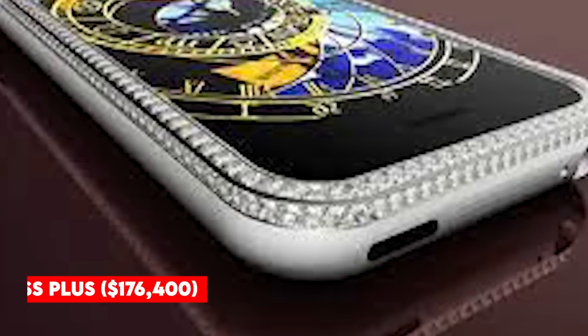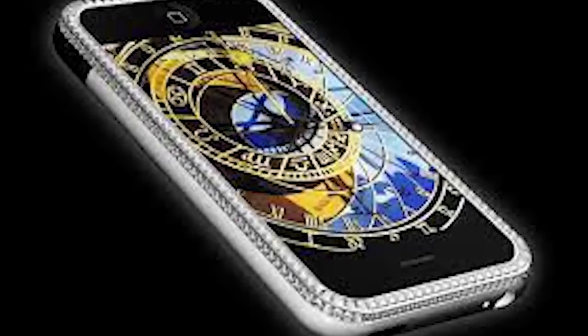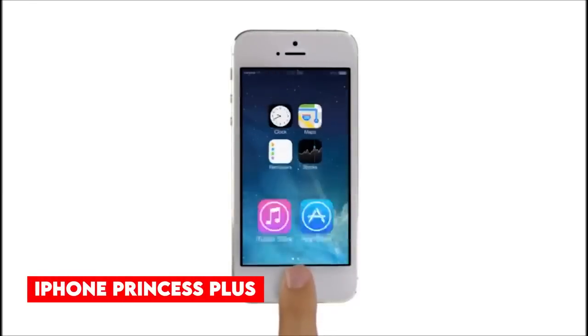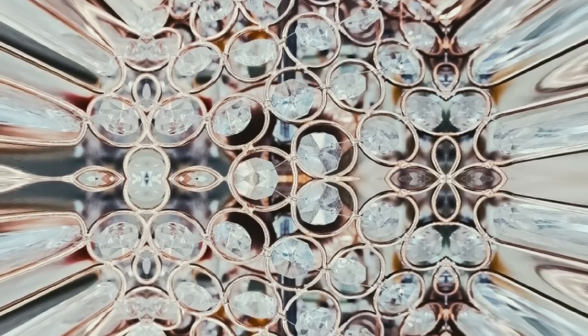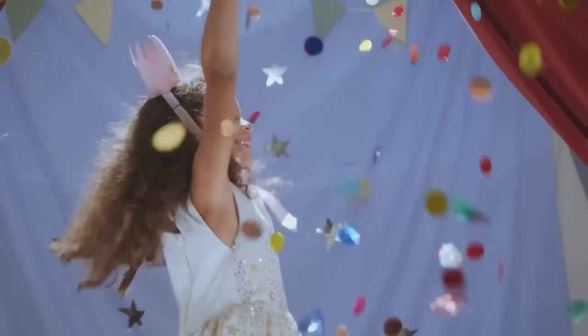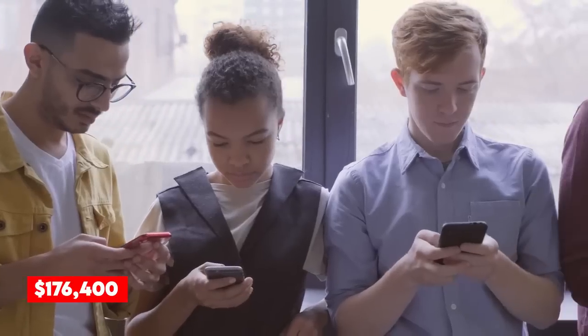Number 10: iPhone Princess Plus — $176,400. The iPhone Princess Plus ranks among the top 10 most expensive smartphones in the world at $176,400. Peter Aloysson, an Austrian designer, created the iPhone Princess Plus. The phone holds 318 diamonds, 138 of which are princess cuts, totaling 16.50 to 17.75 carats, set in an 18K gold rim. A true princess would require a phone like this. The price of the iPhone Princess Plus is $176,400.